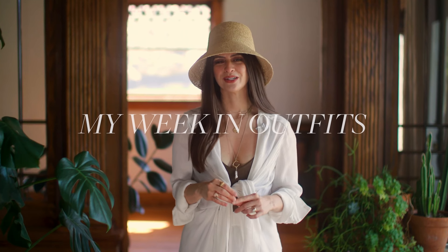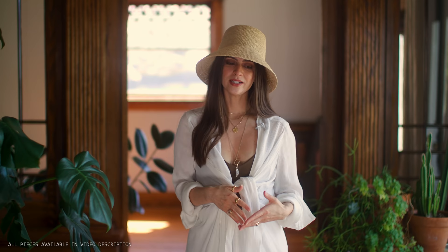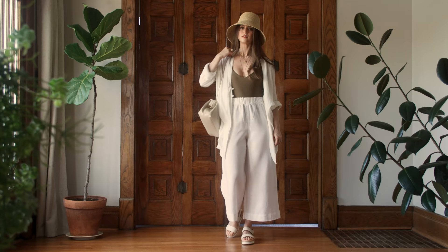Hi guys, welcome to a start to a new week. Today is Monday and it's going to be the warmest day for the foreseeable future. So I'm going to be spending some time outside and in my backyard — I'm just very excited to be in the sunshine. So I'm wearing a bathing suit today.